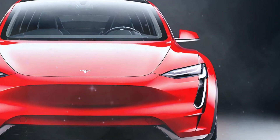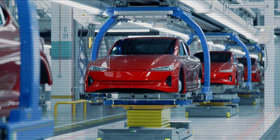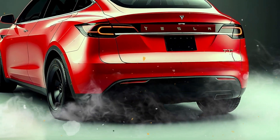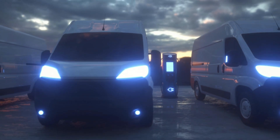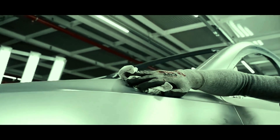Production begins January 2025 in Shanghai, with deliveries starting shortly after in China and expanding globally through the first half of the year. Since the domestically sold Model Y is manufactured in the United States, production starting in China isn't necessarily significant for the American market. However, several camouflaged Model Y prototypes have been spotted in the U.S., most recently in San Jose, California, suggesting U.S. production may also be about to begin.